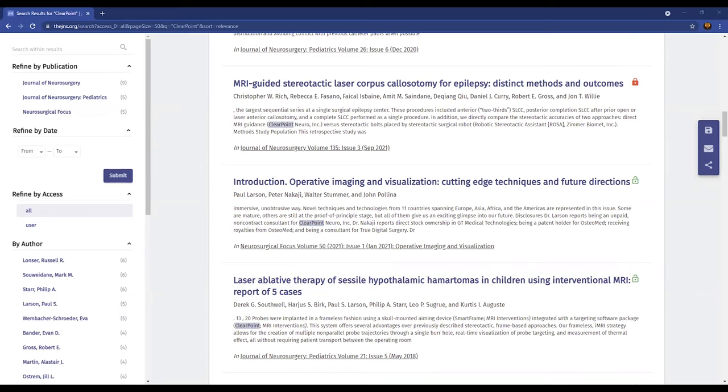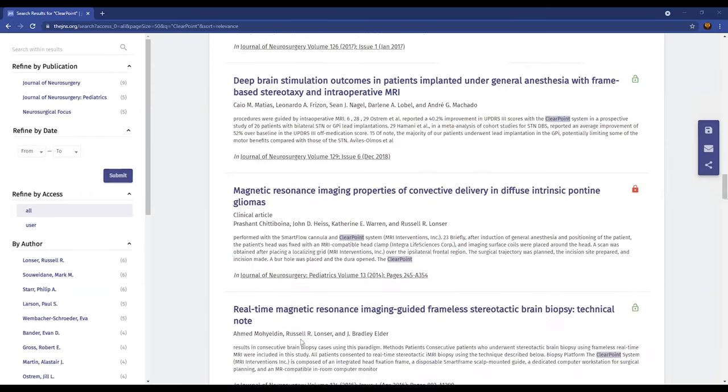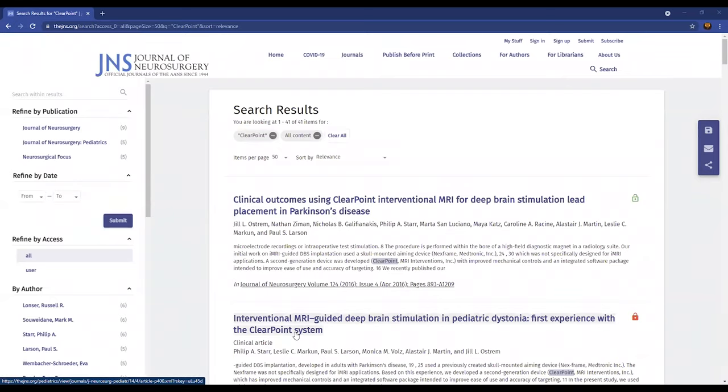Before ClearPoint Neuro was called ClearPoint Neuro, they were actually being called MRI Interventions — so they are the same. I have read quite a fair bit of these articles, and most of them showed that if you use the ClearPoint Neuro features, they do have a significant or rather slight advantage, with better accuracy compared to current procedures. These are articles you can go and take a read about. This actually backs us up in terms of the product — it tells us that ClearPoint Neuro has a better product.